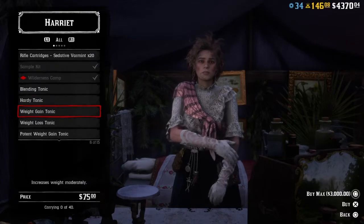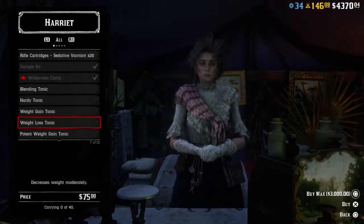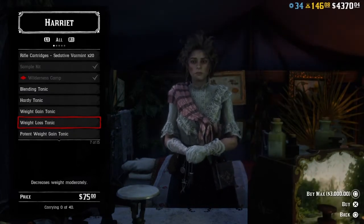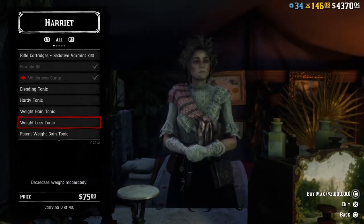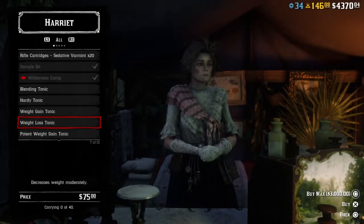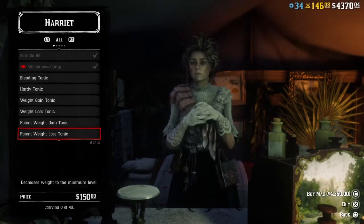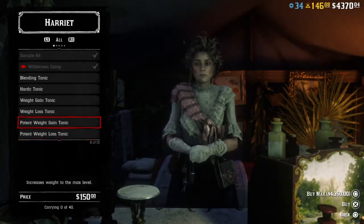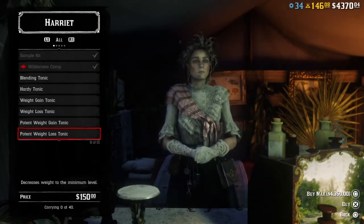Weight gain and weight loss tonics mean exactly that. If you weigh a lot you have higher health and less stamina, and if you weigh less you have higher stamina and less health. These tonics are fast ways to get to whatever weight you're trying to be at. The potent weight gain and potent weight loss tonics get you to the maximum or minimum level with one pop, so just buy one of those to get there quickly.